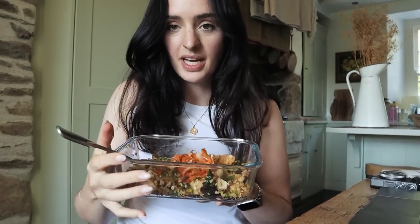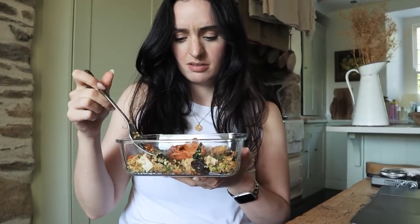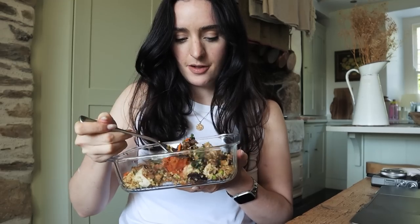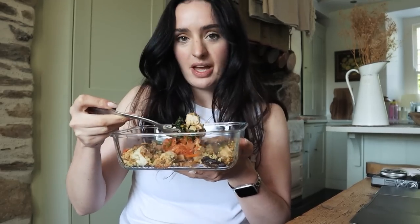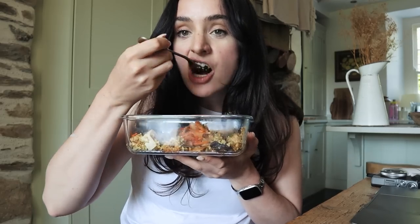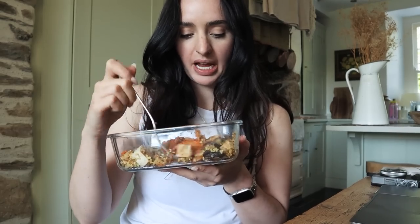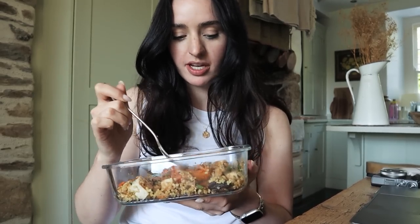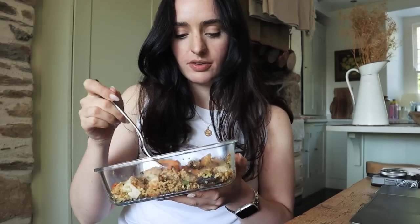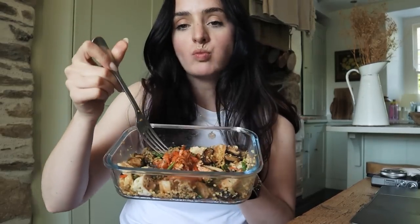Good afternoon — it's lunchtime and I'm having leftovers from the other day. It's just mushrooms and tofu and that M&S grain, kale and stuff. Not sure it's going to be enough — I'll eat this and see how I feel. I might have something afterwards. Love loads of kimchi.